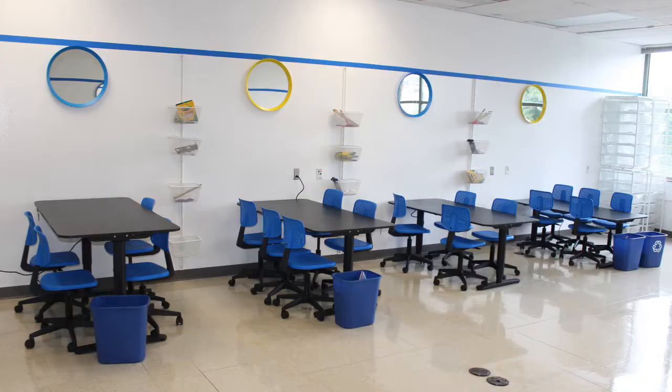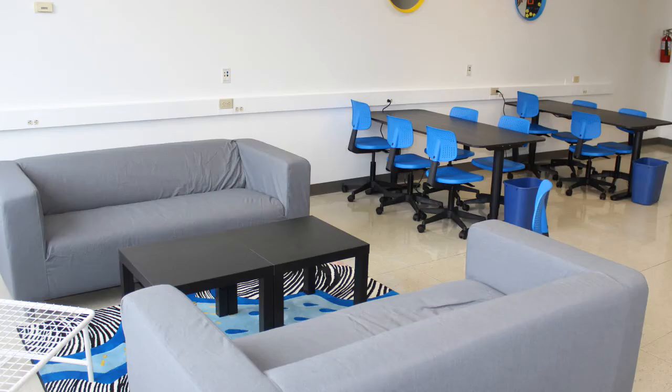Fordr got a grant from ITEF for $50,000. We were able to get 40 Chromebooks and new furniture for our lab. We were doing a contest to name our Fordr lab. My favorite thing about the computer lab is the expo walls and the new furniture.